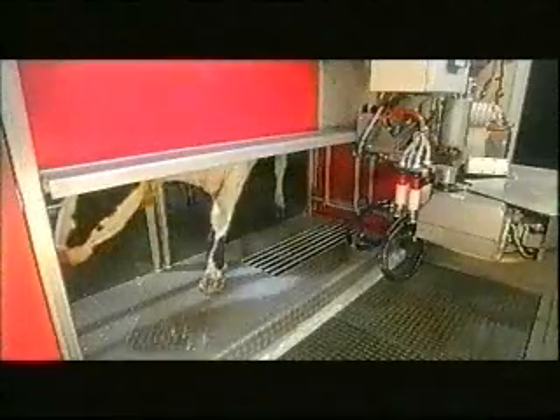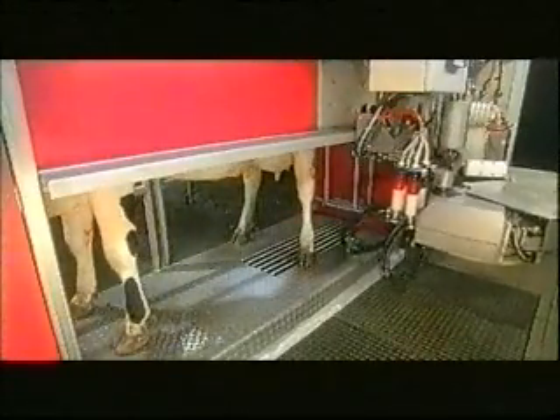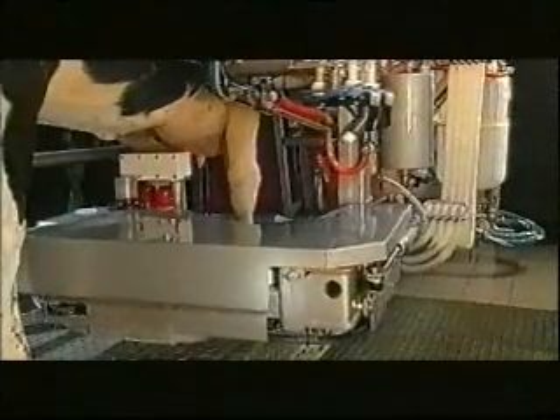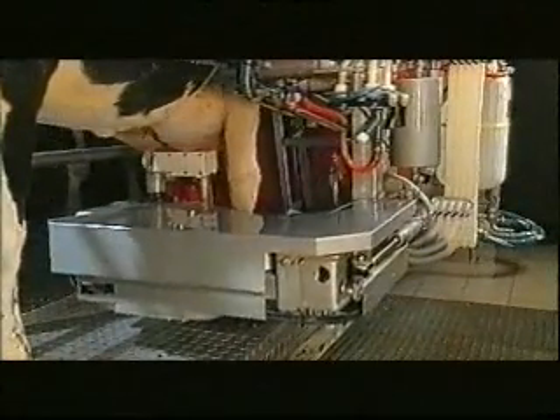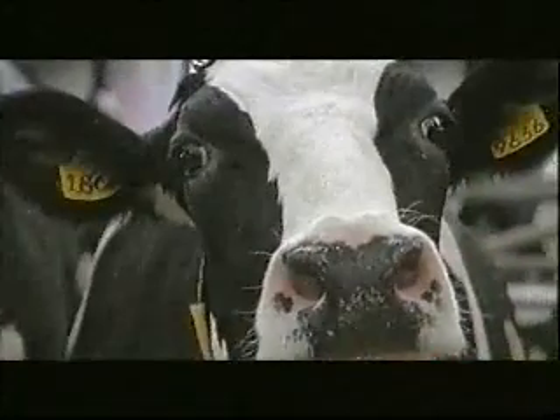Dairy farming is changing. There are new management methods, increased efficiency and larger farms. Higher milk production levels in cattle demand new milking systems. From manual to machine, to a robotic system. Better for farms, better for farmers, and better for cows. The Lely Astronaut Milking Robot.